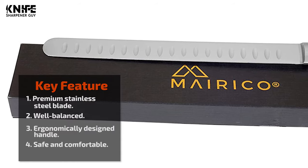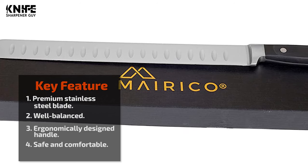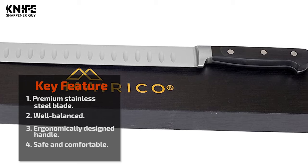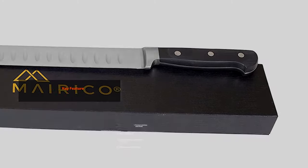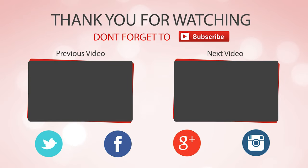The sharp blade with premium stainless steel is engineered to excel on all cuts of meat, including big roasts. The handle is ergonomically designed, providing well-balanced weight distribution and a secure grip to keep you safe and comfortable. That sums up the best slicing knives. If you enjoyed this, make sure to like and subscribe.